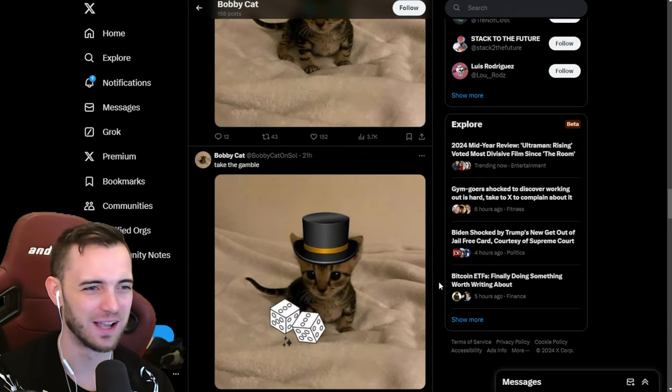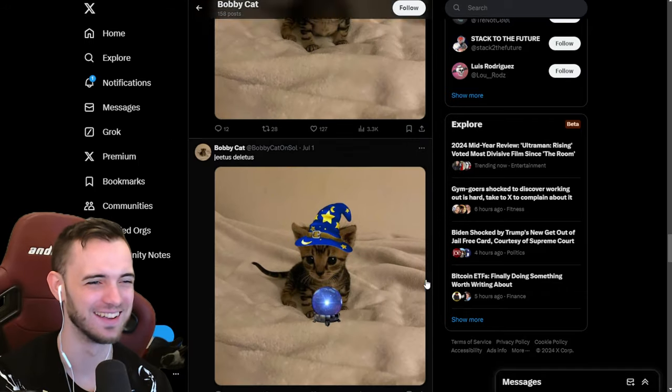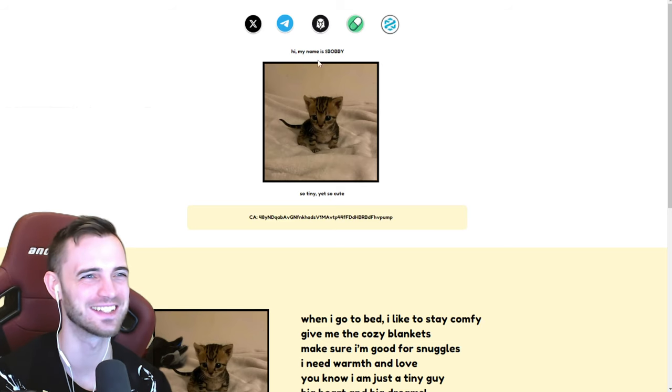They just seem to put different hats and different stuff on the same cat. This is my job. But yeah, very cute. Very cool. Let's take a look at the website.